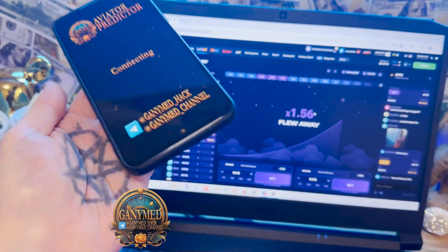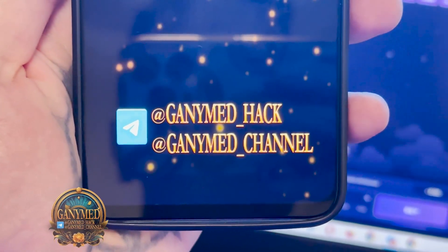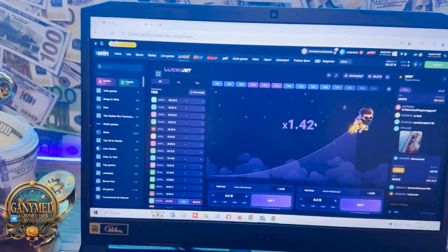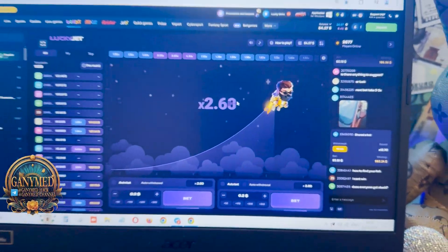Go to LuckyJet. My links, guys — if you want this, a real working Aviator Predictor application for LuckyJet and OneWin, look at this, it's in my links. This is the OneWin official website, LuckyJet game.